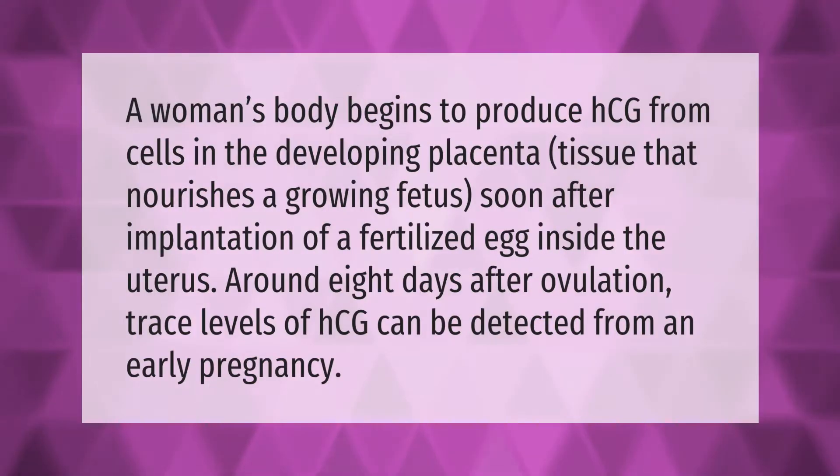A woman's body begins to produce HCG from cells in the developing placenta, the tissue that nourishes a growing fetus, soon after implantation of a fertilized egg inside the uterus. Around eight days after ovulation, trace levels of HCG can be detected from an early pregnancy.